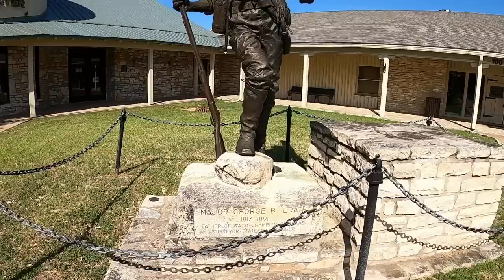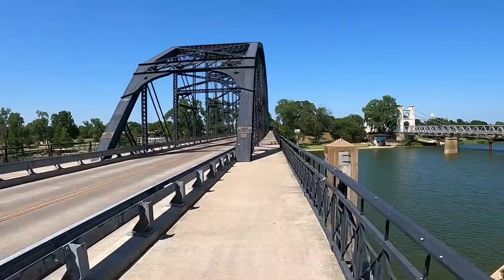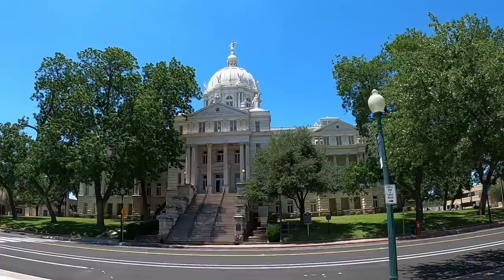So today I'm in Waco, Texas! This city was named after a group of Native Americans that once lived here known as the Waco, and they were driven out of the area by a group of Cherokees in 1830.